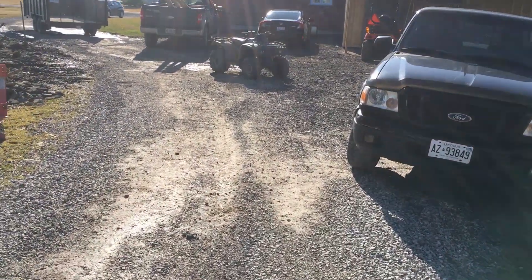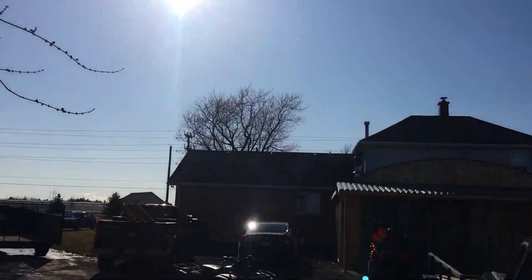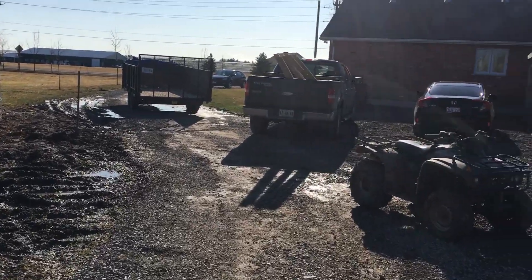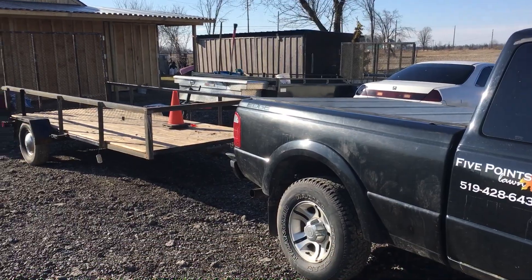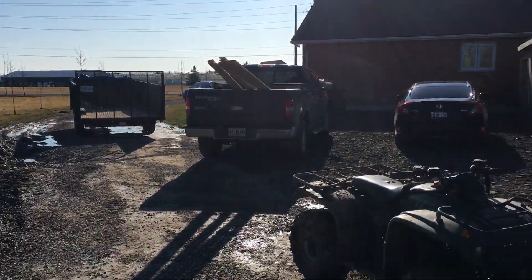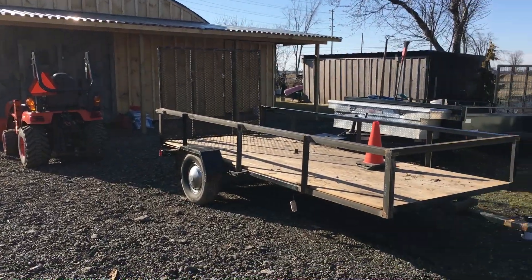Hey guys, Rob here — Five Points on the Landscape — coming on a beautiful Saturday, nice sunny afternoon down here in Ontario. A little self-isolation going on; we're just kind of staying close to home, laying low, seeing what's going to happen and just looking after ourselves.